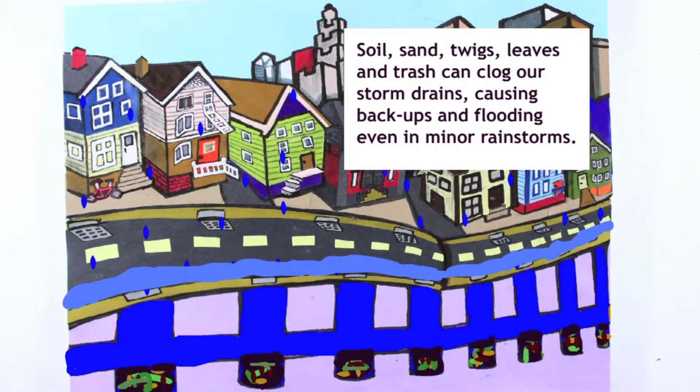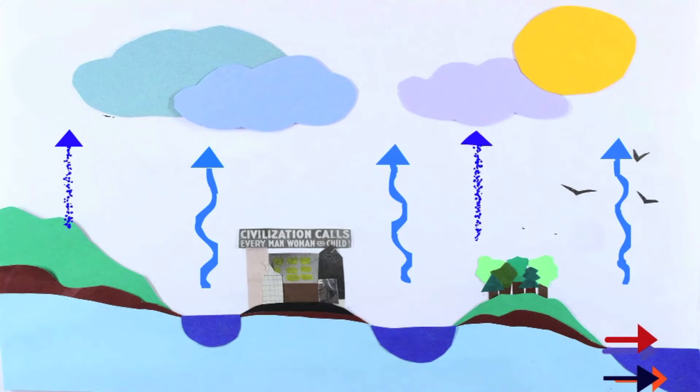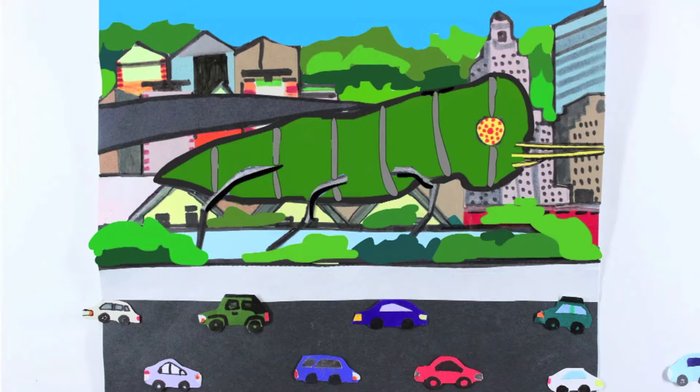How can we better manage our stormwater to prevent flooding and pollution? We can imitate the natural water cycle through green infrastructure, using plants, soils, and natural processes to clean and make good use of the rain.